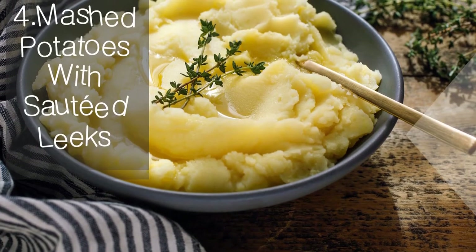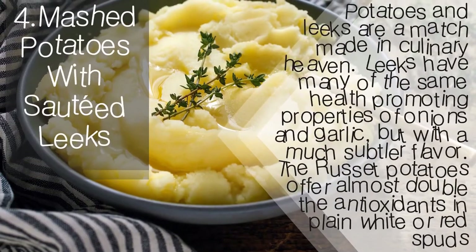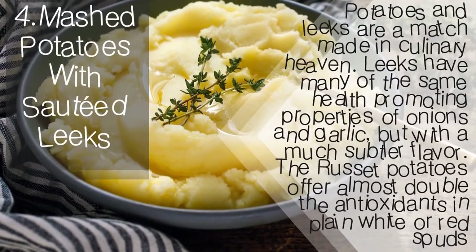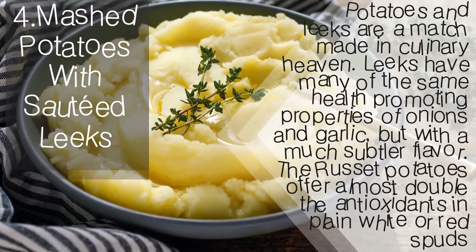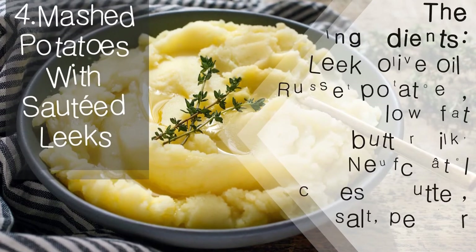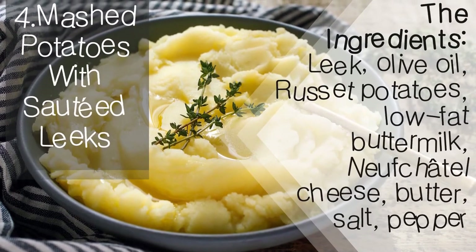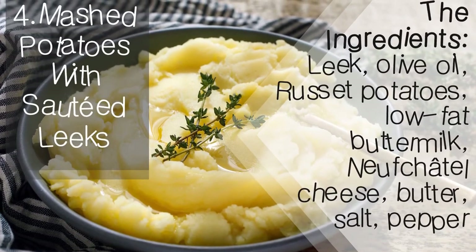Mashed potatoes with sautéed leeks — potatoes and leeks are a match made in culinary heaven. Leeks have many of the same health-promoting properties of onions and garlic, but with a much subtler flavor. The russet potatoes offer almost double the antioxidants of plain white or red potatoes. The ingredients: leek, olive oil, russet potatoes, low-fat buttermilk, Neufchâtel cheese, butter, salt, and pepper.